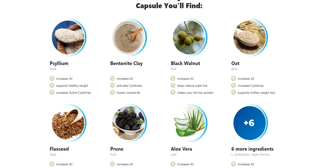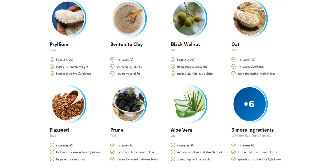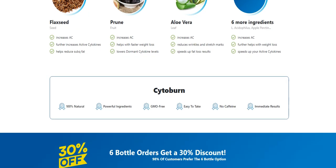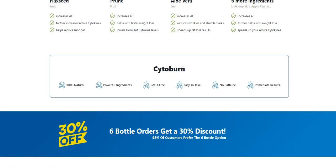Each ingredient in the Cytoburn fat burning mix is stated to be clinically proven to help healthy weight reduction. The supplement is suitable for individuals of any age and supplies important nutrients to the body that can successfully boost effective fat burn.